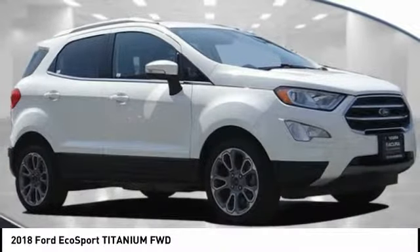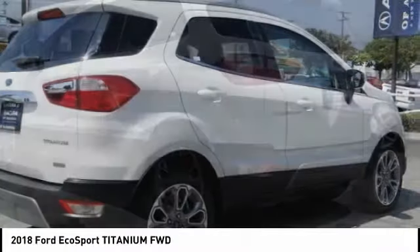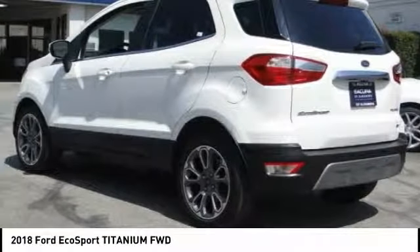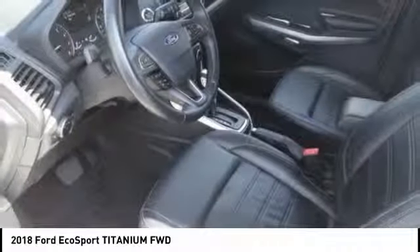Take a ride in the 2018 EcoSport. The Ford EcoSport has an upgraded interior that provides you all the features you could ever want. It also offers the functionality of an SUV, but in a size where you feel in control.